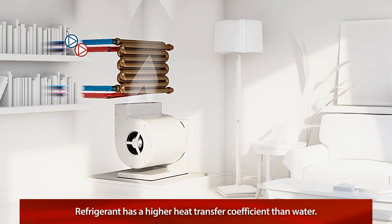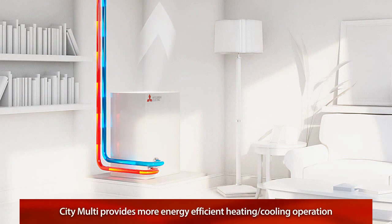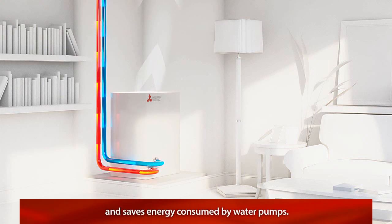And since refrigerant has a much higher heat transfer coefficient than water, CityMulti provides more energy efficient heating and cooling operation, and saves on the energy consumed by water pumps.